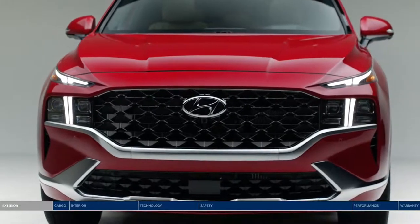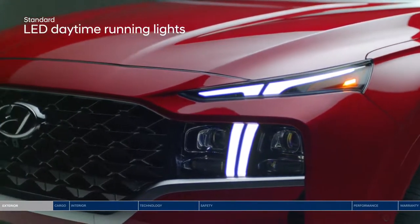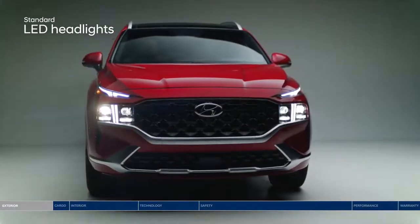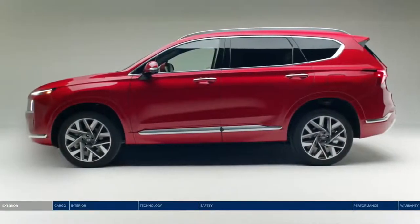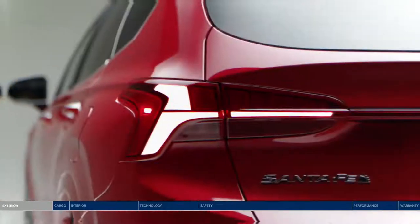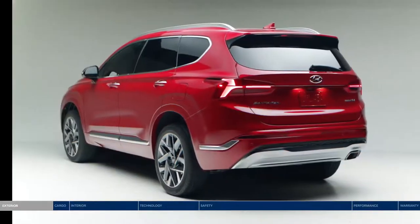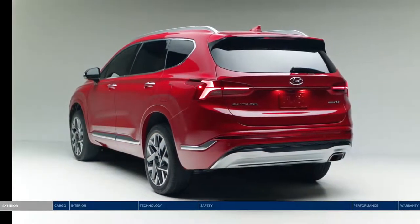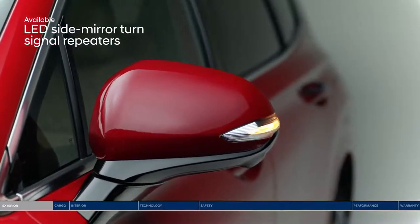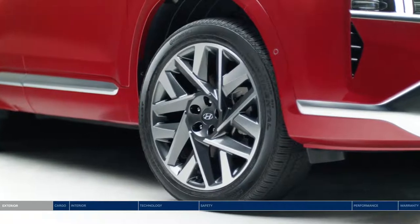Up front, the grille showcases a balanced design with a T-shaped lighting signature featuring LED daytime running lights and LED headlights. A sharp side character line runs along the side of the vehicle giving it a muscular stance, which flows into the unique LED taillight design connected end-to-end across the rear tailgate by a center reflector strip. LED side mirror turn signal repeaters help clearly indicate your intention to make a turn.